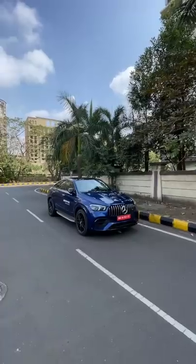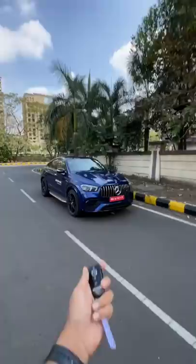Hi guys and welcome to another YouTube Shorts. This is the Mercedes AMG GLE 63S 4MATIC Coupe. What a long name. It looks fantastic.